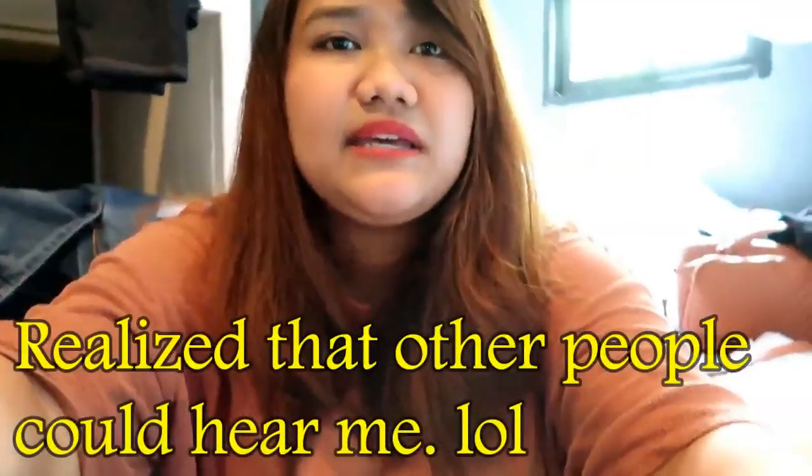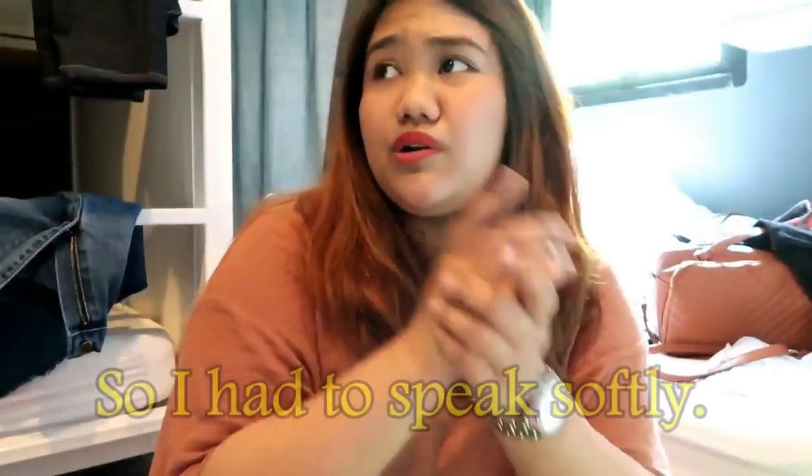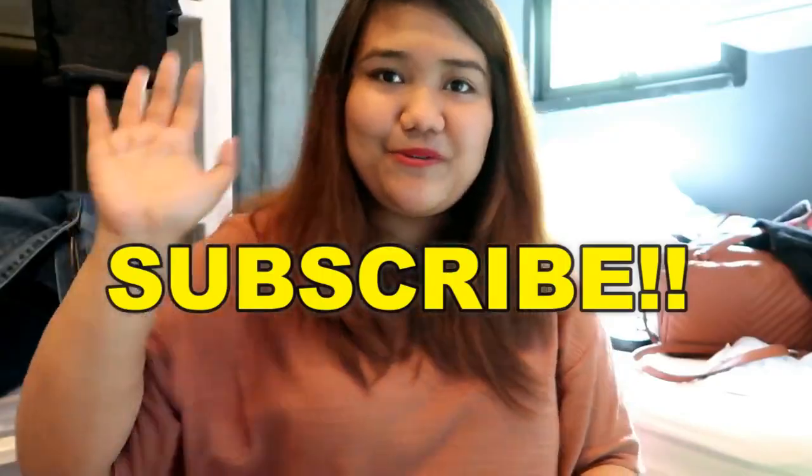Hi guys, welcome back to my channel. So I'm currently in Bangkok. I'm actually in my room — this is a guest house, so there are other people staying here. This is not my bed, but this is my bed. It's a little messy because I'm packing. Our flight is at midnight, so I decided to do the haul. But before I show you everything that I bought here in Bangkok, don't forget to subscribe and leave a thumbs up. So let's go.